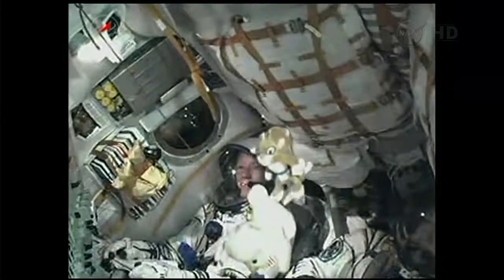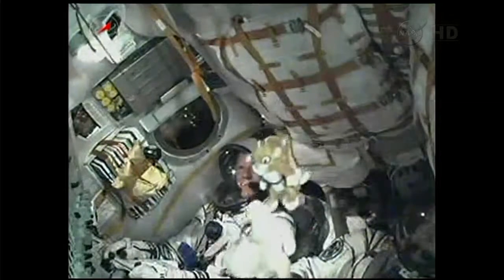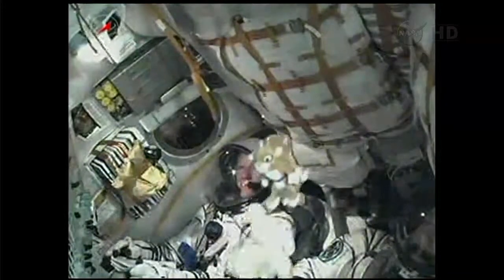The stage continues to burn until the 4 minute 43 second mark. The Soyuz uses what's called a hot stage technique — the third stage will ignite while the second is still burning. That's why the Soyuz has an open area in between the second and third stages.